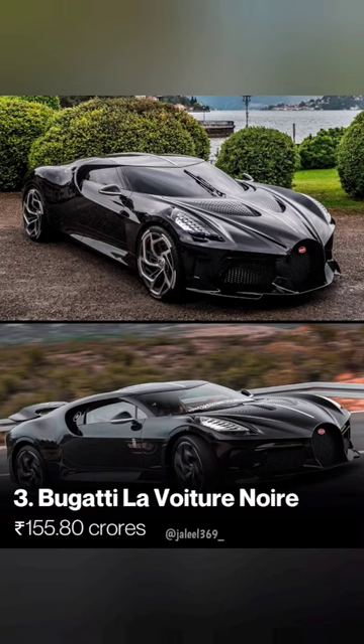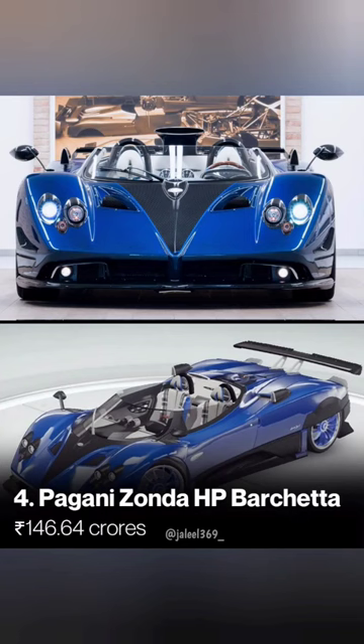And then Bugatti is 455. And then Pagani is 456.